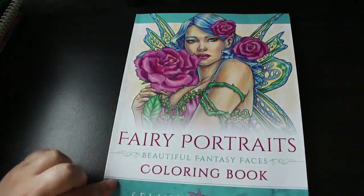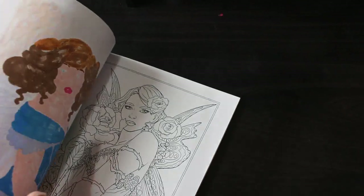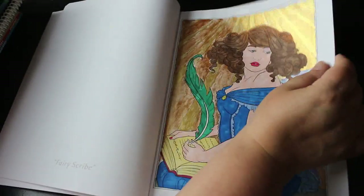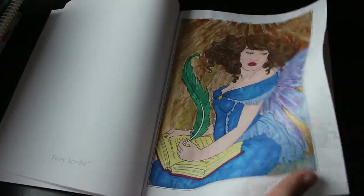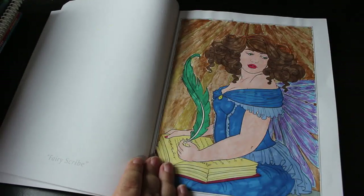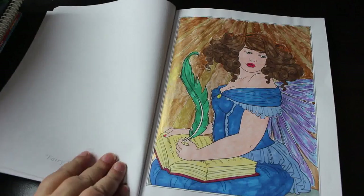Some of the Selina Fennec books will have one done, some might have more than one. First is Fairy Portraits — you get two of each image in this one. I did Fairy Scribe using various markers with metallic paint on the background — it's shining. It was the first time I did the smudging technique with glitter pens for the wings. I really like her; I think perhaps I should have done her hair a different colour because it kind of disappears into the light, but I like it.